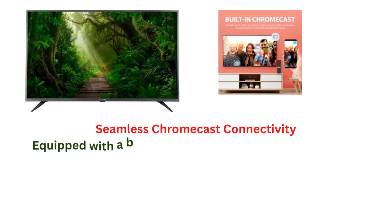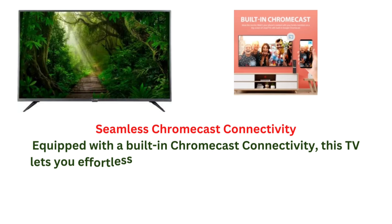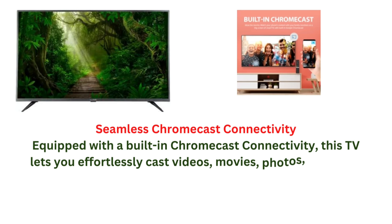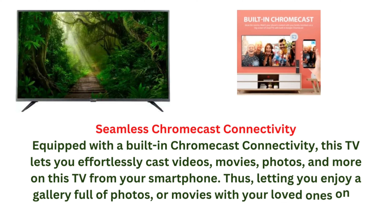Seamless Chromecast connectivity: equipped with built-in Chromecast, this TV lets you effortlessly cast videos, movies, photos, and more from your smartphone, letting you enjoy a gallery full of photos or movies with your loved ones on a large screen.